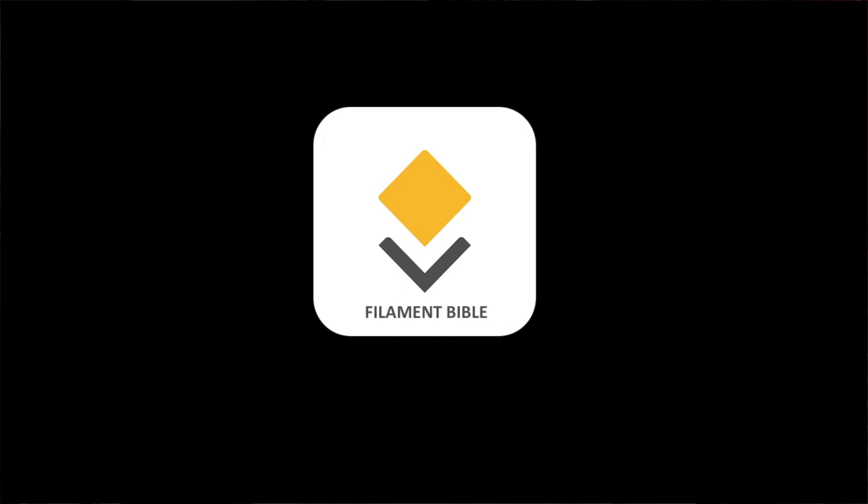The Filament Bible Major Update. Welcome to Bible on the Go with Dr. Dan.